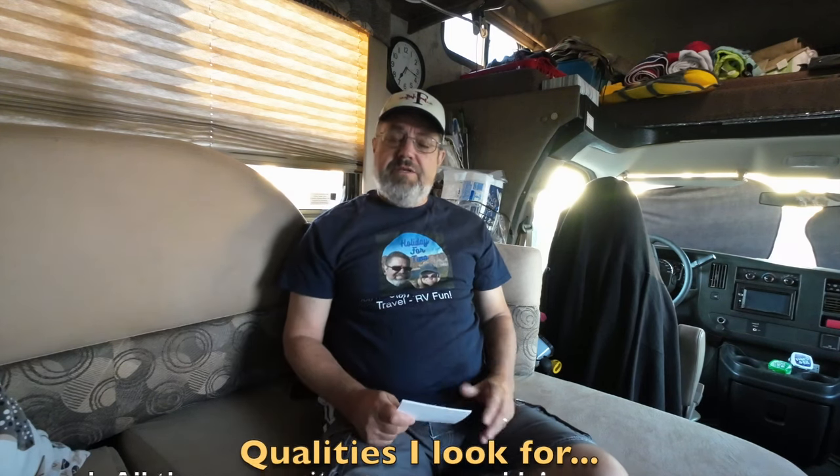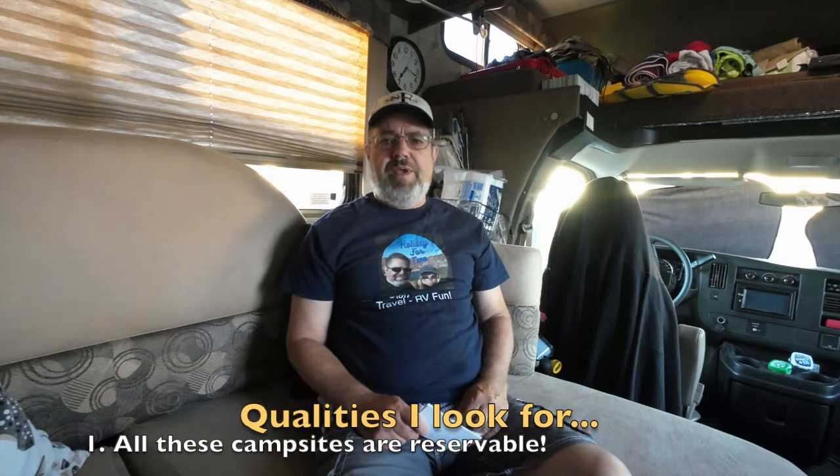If you're looking for free or cheap camping in Arizona, be sure to check out my video I did a few weeks ago on that. I had a list of criteria that I used to select these campgrounds, and it was really hard because there are so many great campgrounds in Arizona. I wanted qualities that made these stand out.